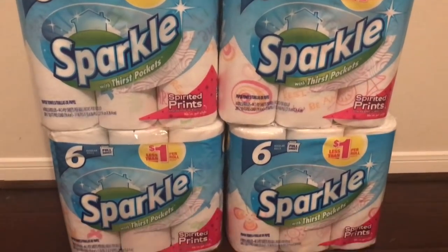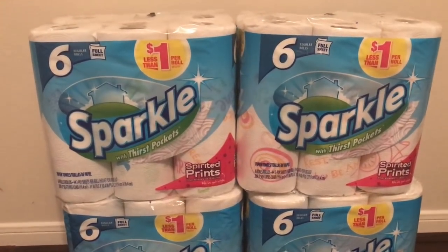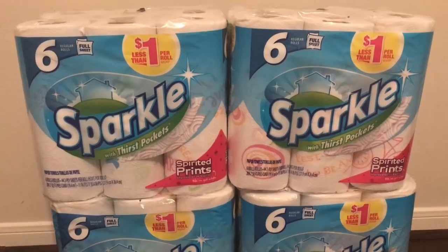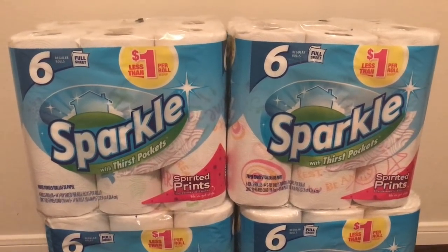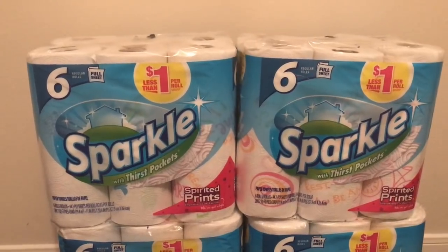Hey friends, welcome back. Really quick, I wanted to tell you that I did go over to Dollar General and I did the deal that I talked about — I think it was on Saturday when I did the Dollar General ad preview. So starting today, it's a three-day sale only.